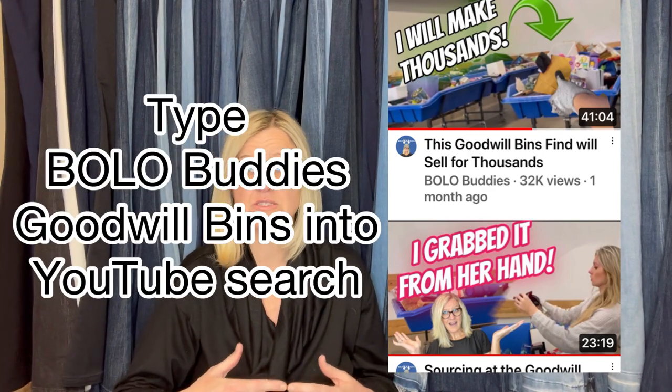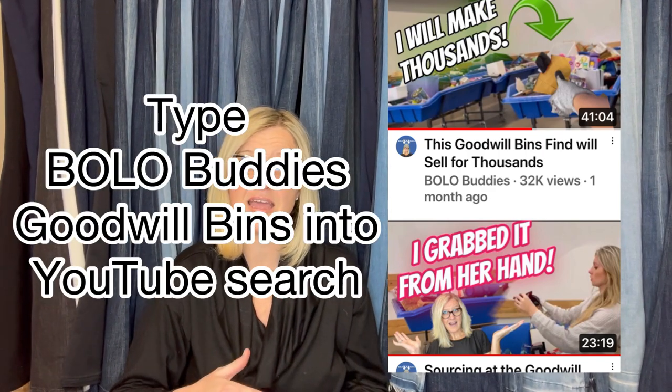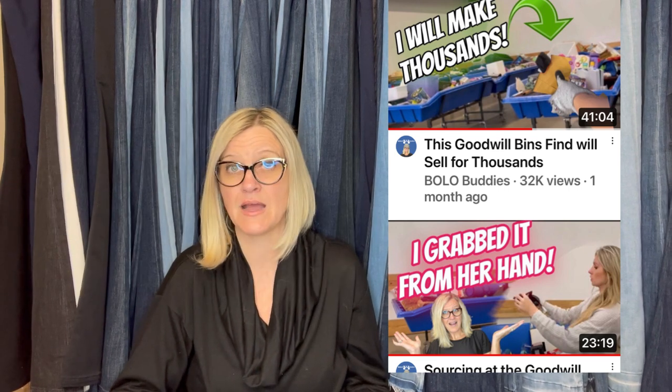Bought it for $2.99 at a local thrift store. Wasn't really sure what it was, but it was new. When I looked it up, comps were good. Sold in one day for $32.72 — I was running a sale. Not an exciting item, but I love the profit, and it was a quick flip. It is a single pull ground fault breaker circuit interrupter. If I'm sourcing in the bins and I find something in the original packaging, I'll typically pick it up because it's pretty cheap.